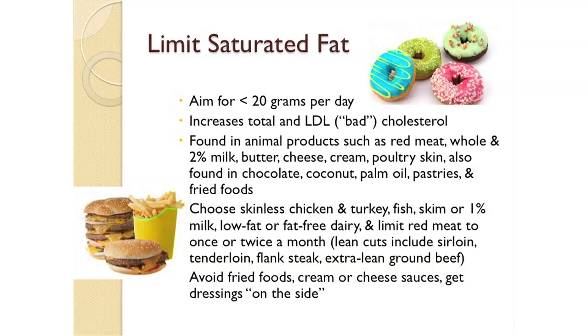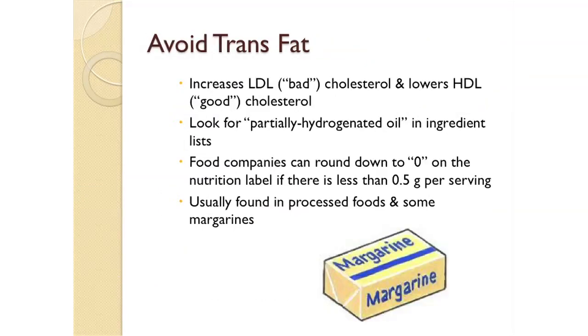Also avoid fried foods, cream and cheese sauces, and order all dressings on the side. Avoiding trans fat is also an important part of your diet. This type of fat increases your LDL or bad cholesterol and lowers your HDL or good cholesterol. Always check ingredient lists on food packages for partially hydrogenated oils. Even if the label says zero grams of trans fats, if you see partially hydrogenated oil in the ingredient list, it still contains some trans fats and should be avoided. Trans fats are usually found in processed foods, baked goods, and some margarines.